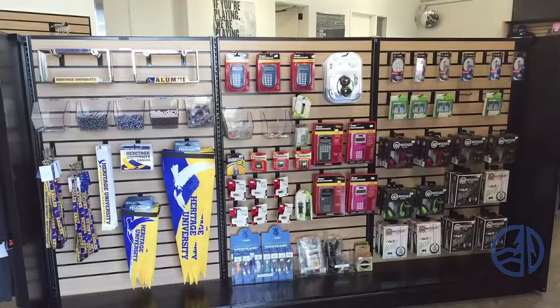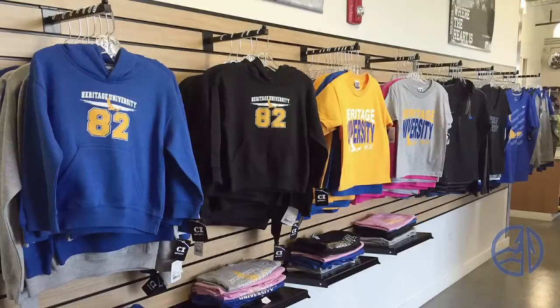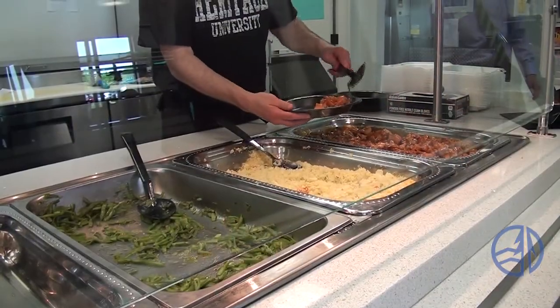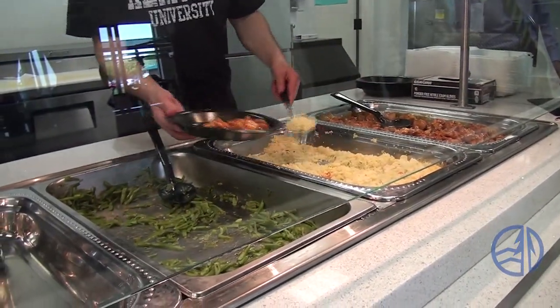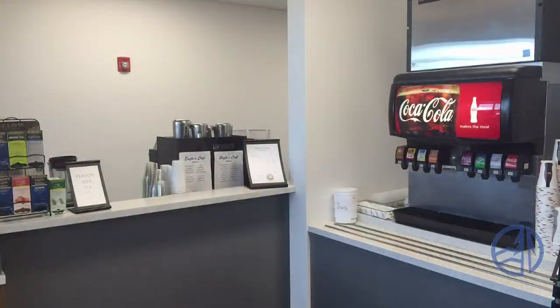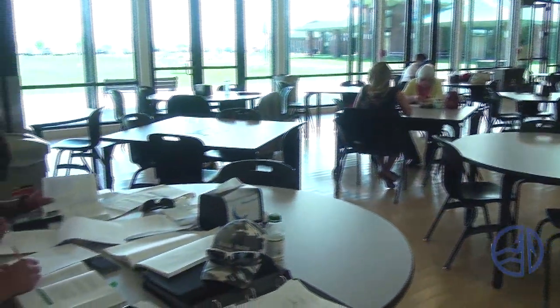We have the Heritage University Bookstore, where you can find all sorts of great school supplies, computers to order textbooks online, and official Heritage University clothing and gear. As we walk in, we enter the Eagles Cafe, which offers hearty, healthy, and tasty items for breakfast, lunch, and an afternoon snack, as well as coffee and soft drinks. There's a large dining area for you and your friends to sit, eat, and talk.